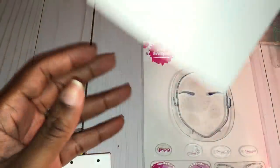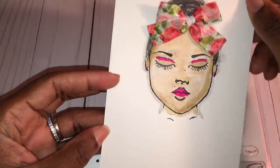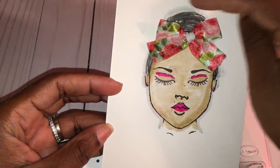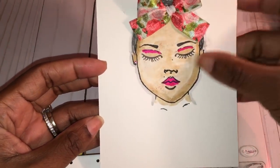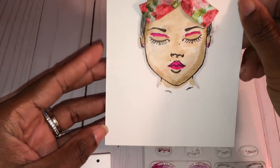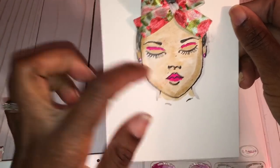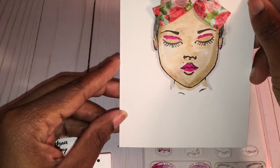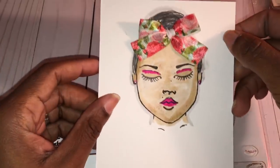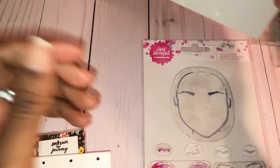I wanted to share what it looks like stamped out. This is a girl that I created — I made her look a little like me with her hair up in a bun and some makeup. Of course I don't wear hot pink makeup, but I thought it was cute. I was even able to use my pen to put little moles on her face where my moles are and put some earrings in her ear.